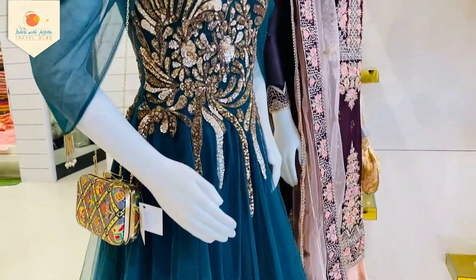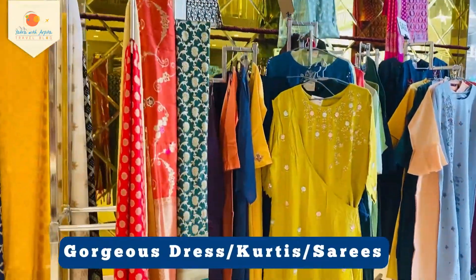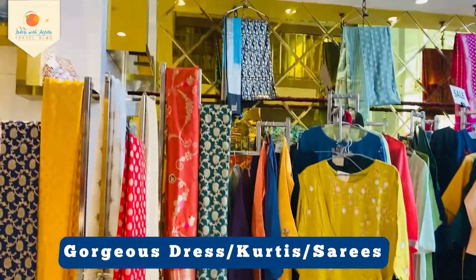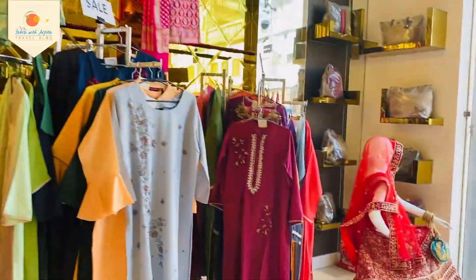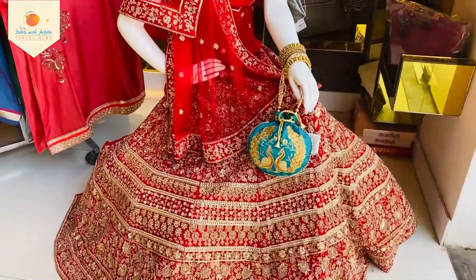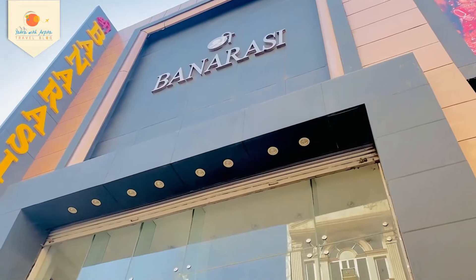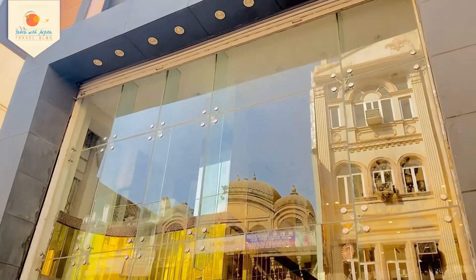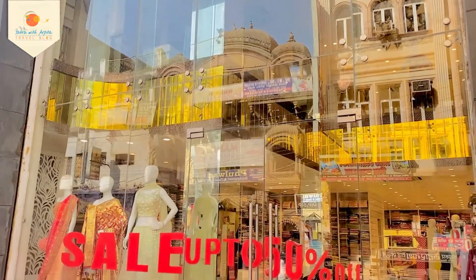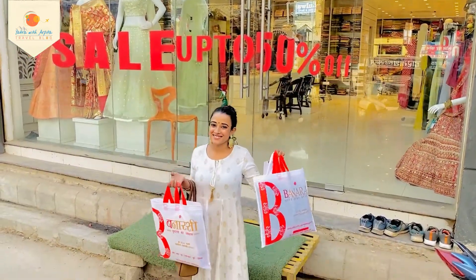During the Mughal era, Banaras was well-renowned for weaving brocades in exquisite gold and silver threads. These opulent creations were later hand-woven into silk sarees with intricate embroidery and designs, celebrating a legacy passed down for generations. I couldn't control myself from buying the best Banarasi collection from this shop — it was a happy shopping day for me.